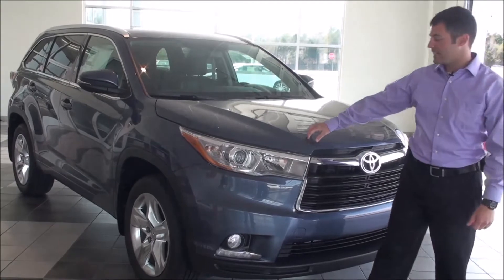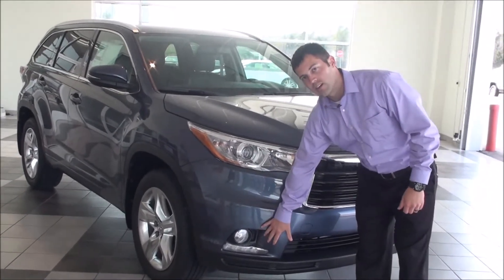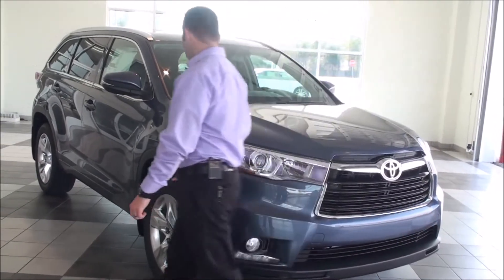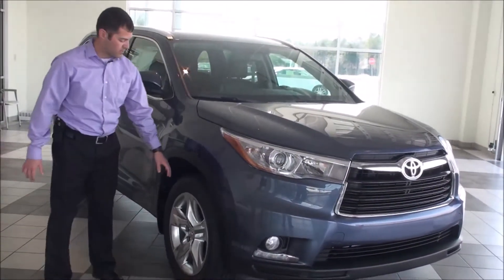On the 2014 Limited Highlander, fog lights come standard. You can get the fog lights on the LE Plus and up. Here on the Limited is a 19-inch chromatic wheel.